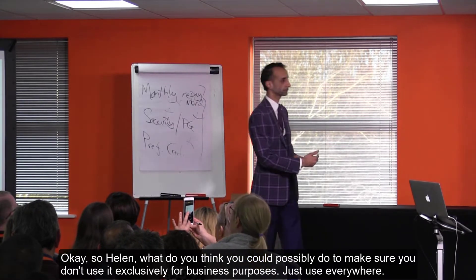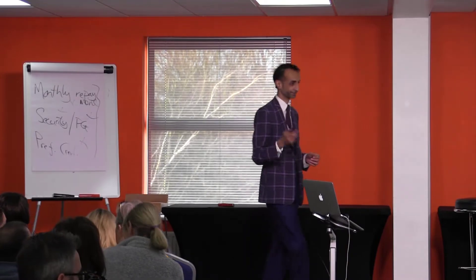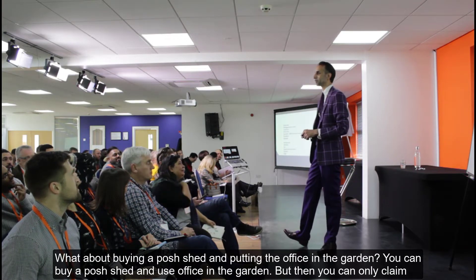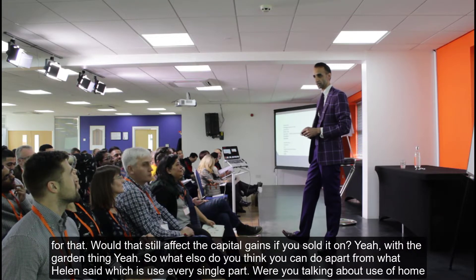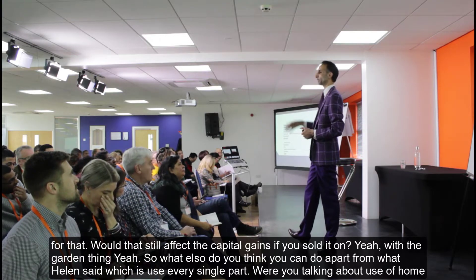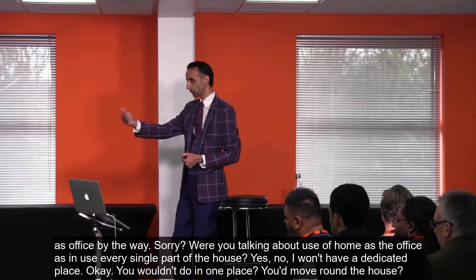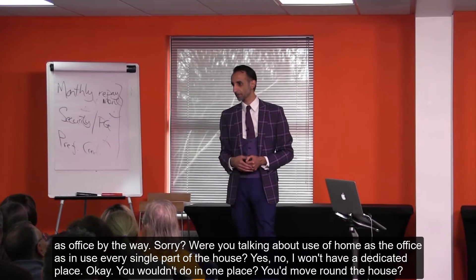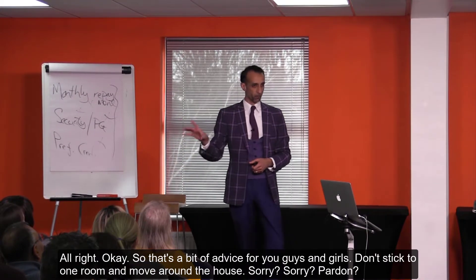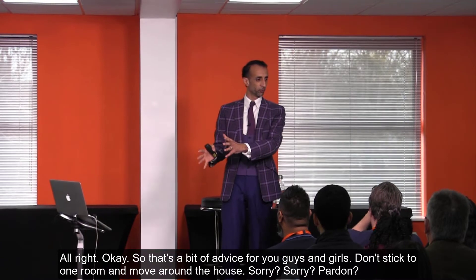So to avoid those consequences, make sure you don't use the room exclusively for business purposes — use it for personal purposes as well. A piece of advice: don't stick to one room; move around the house. That way you avoid having a dedicated, exclusively business-use space.